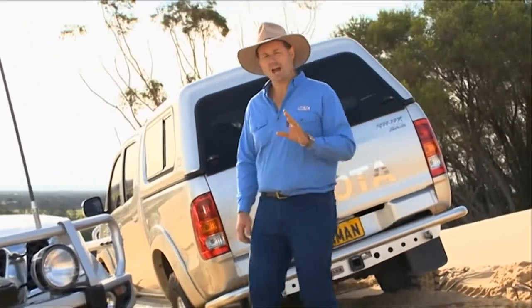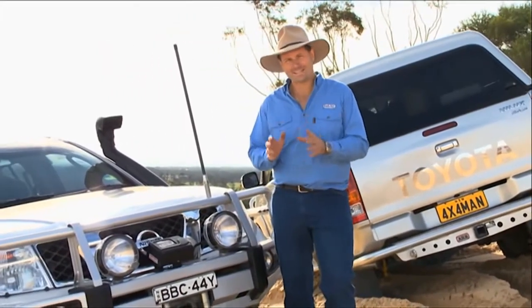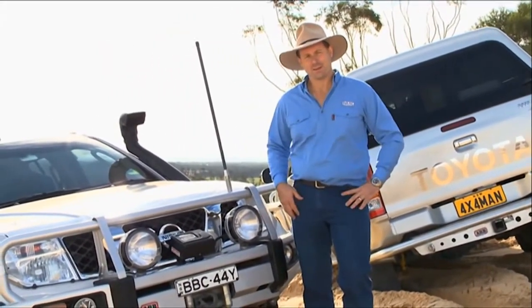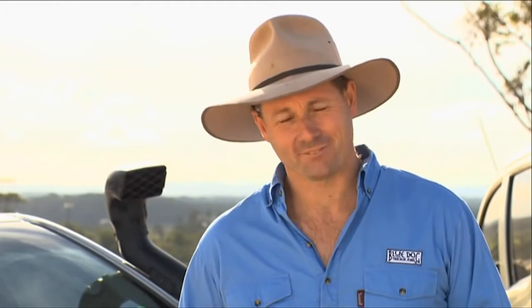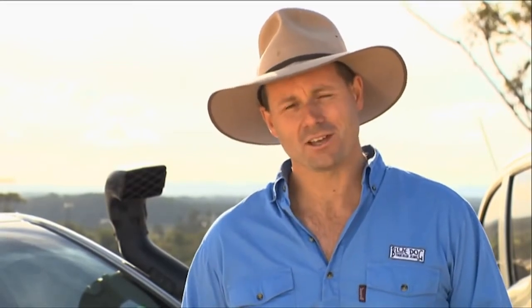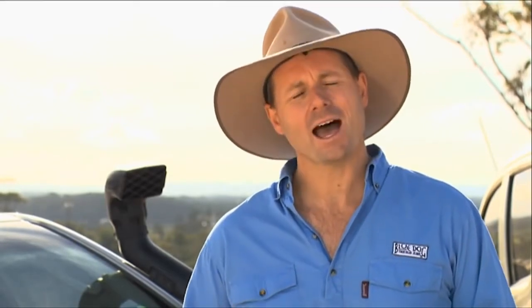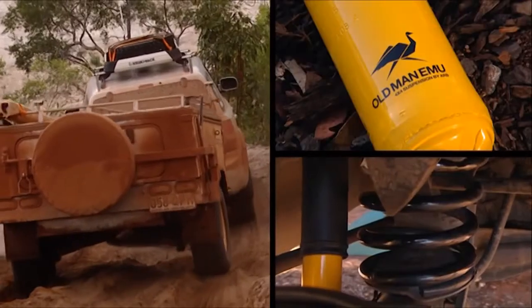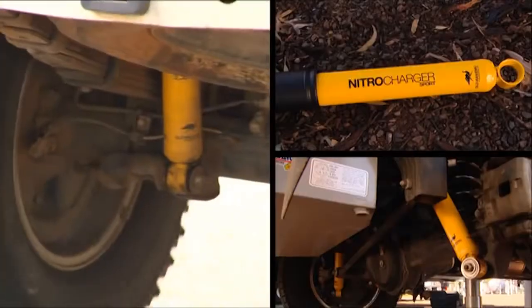Old Man Emu is the only suspension company in Australia that not only offers fully integrated suspension systems, but designs every single component in-house in Melbourne. And by that, I really do mean everything — all of the suspension components, from the shock absorbers to the springs to the bushes and the associated hardware, are designed by Old Man Emu's engineers, and they're designed specifically for your four-wheel drive. Old Man Emu's engineers do nothing else but work on suspension systems for four-wheel drives.